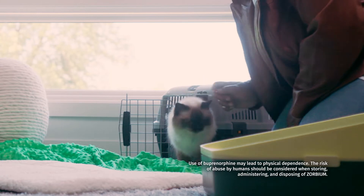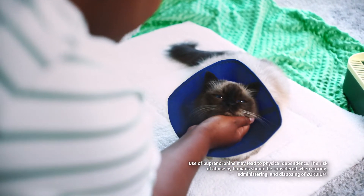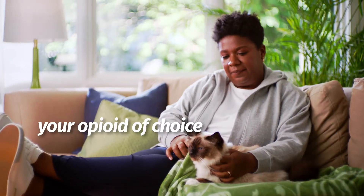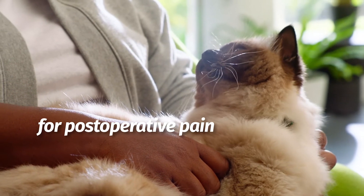Zorbium — the only long-acting FDA-approved transdermal buprenorphine for cats. Make Zorbium your opioid of choice for post-operative pain in cats.